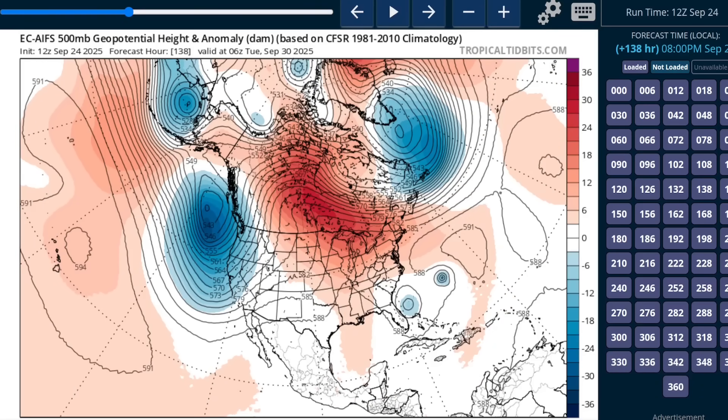Now the two storms are beginning to close in on each other and may start to influence each other's steering. There's still a little bit of an upper trough over the Appalachians, but not much. Humberto in isolation will try to move around this ridge and recurve over water, but if it's too close to the other storm, there could be some slingshot action that brings it a little closer to shore before making the final turn.